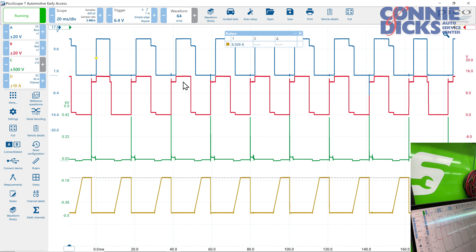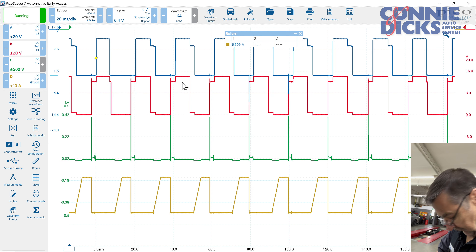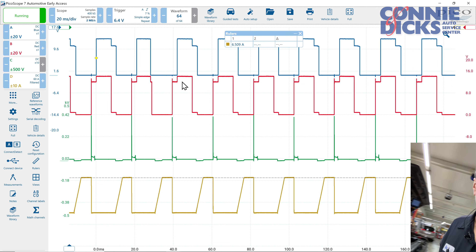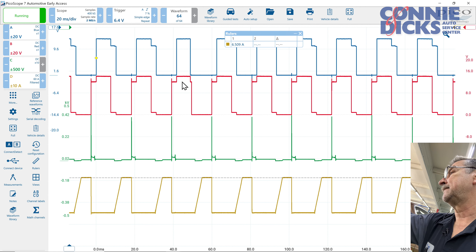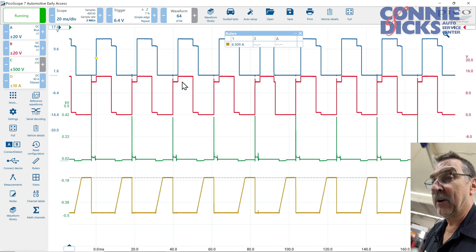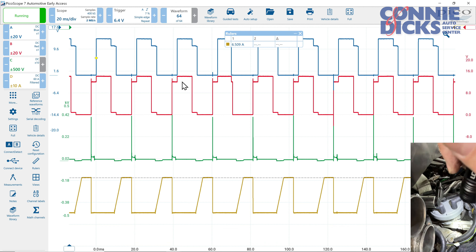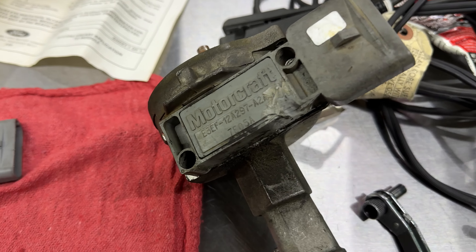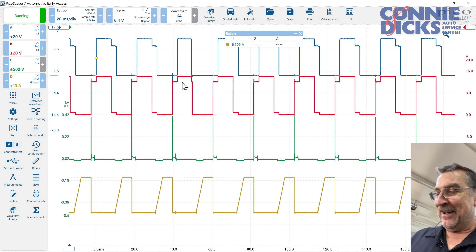I ended up having to put the original module back in the car. The only reason I elected to replace the module is because somebody had fried that module at some point and damaged it on the outside. But putting the old module back in, it's been running fine for quite some time.